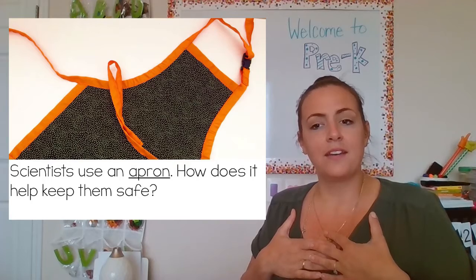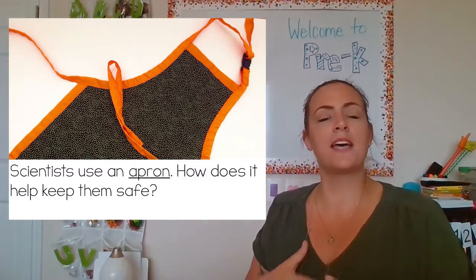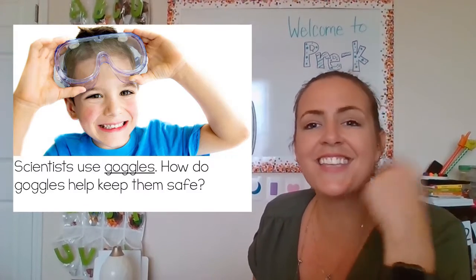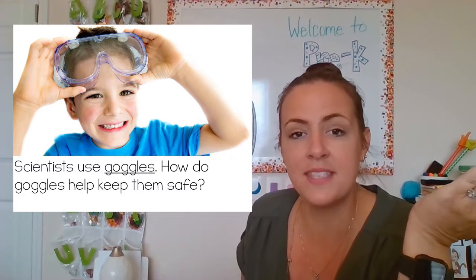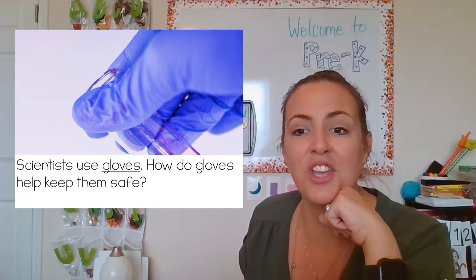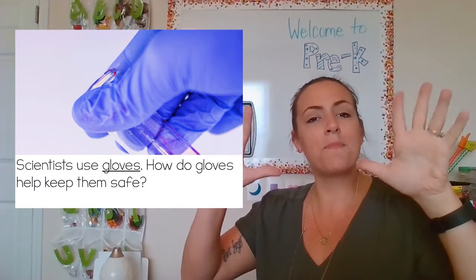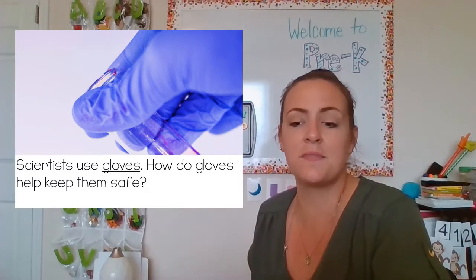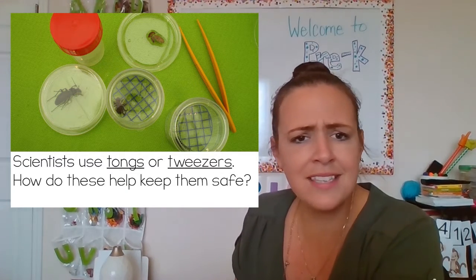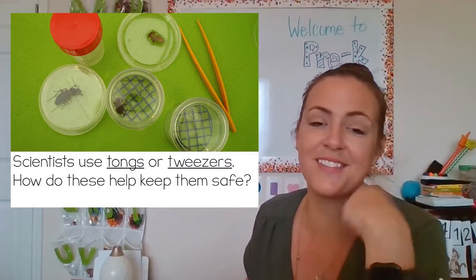Scientists use an apron. How does this help keep them safe? It keeps them safe because it protects their bodies and their clothes from anything getting spilled on them. Scientists also use tongs or tweezers. How do goggles keep them safe? We just said that it keeps their eyes safe. Scientists use gloves. How do gloves help keep them safe? Just like the apron, it protects their hands from anything getting spilled on them. Scientists use tongs or tweezers — if they're touching something dangerous, they'll use the tweezers instead of their fingers.